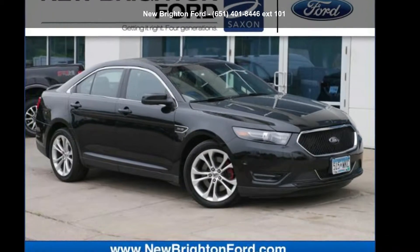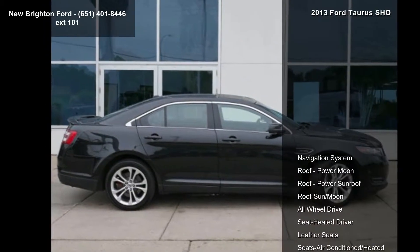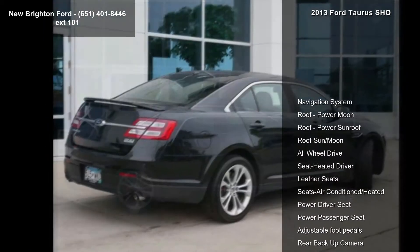Check out this 2013 Ford Taurus show. If you are looking for an automobile with great features, look no further. Enjoy these notable features: